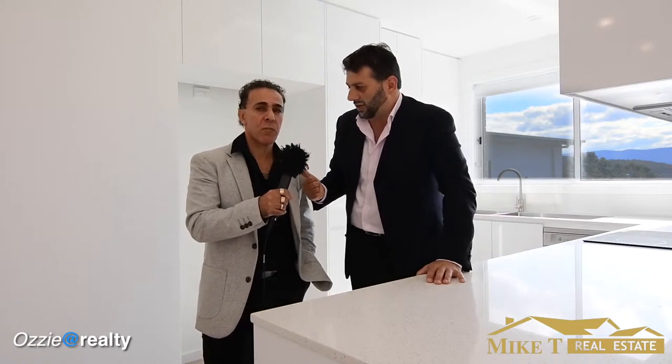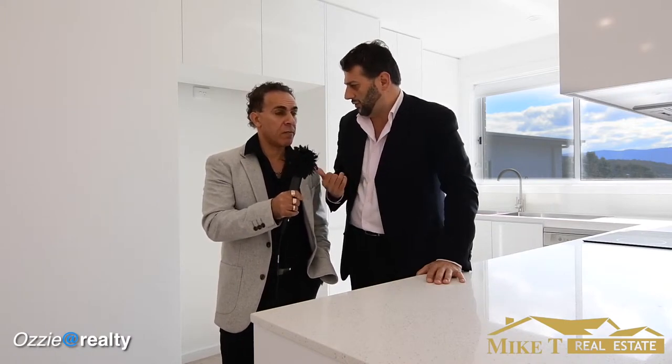And we have two for sale, side by side. One of them is tenanted. So if you're looking at an investment, number 24 is already currently tenanted. But if you want to move in, you buy this one.